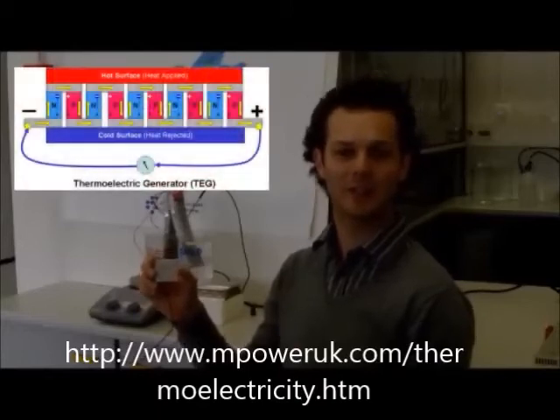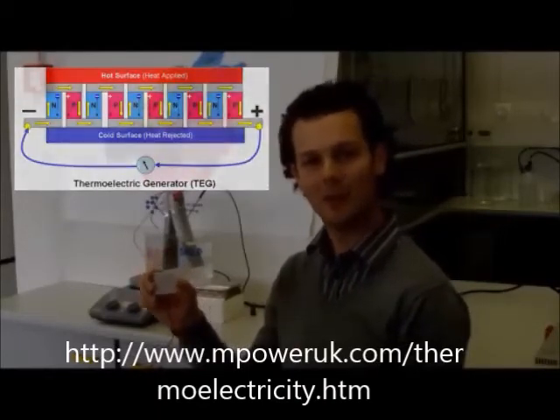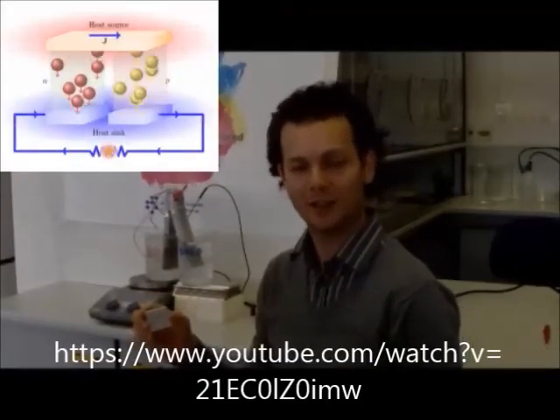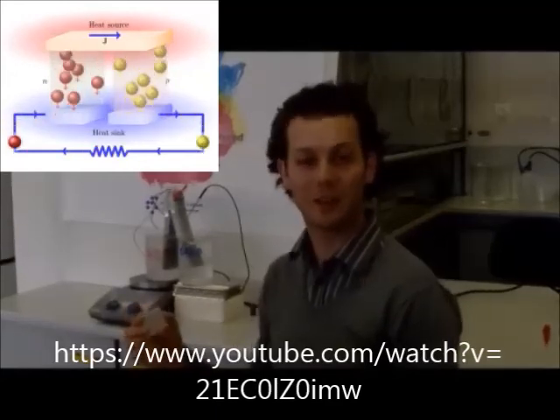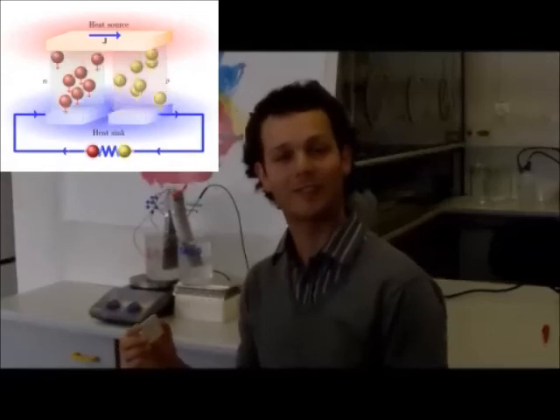How does a thermoelectric work? We have P-type and N-type semiconductors connected in series — P-type with electron holes and N-type with electron carriers. A temperature gradient induces electrons and electron holes that move from the hot side to the cold side of the thermoelectric. This creates an electrical potential, and when we connect the thermoelectric with a device, electricity starts to flow.